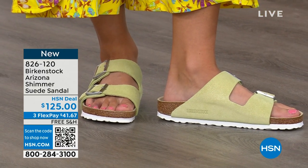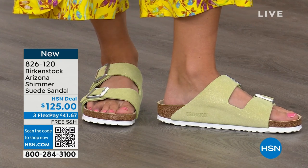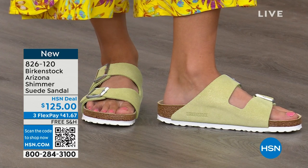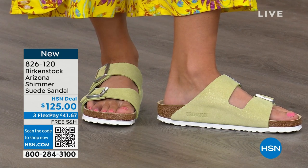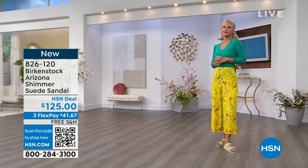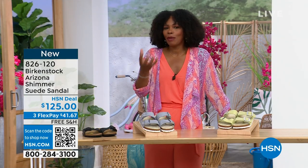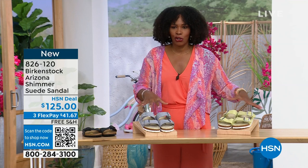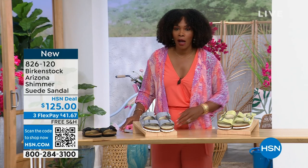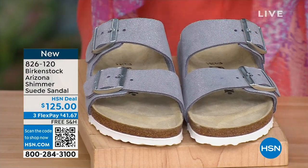If you put so much interest and emphasis in your outfit — the colors, the prints, and everything — and then your shoes are an afterthought or bring it down, that's why you need to jump in and enjoy the fun colors for spring and summer. Shimmering popcorn or shimmering purple fog are your options there. Item number 826-120.